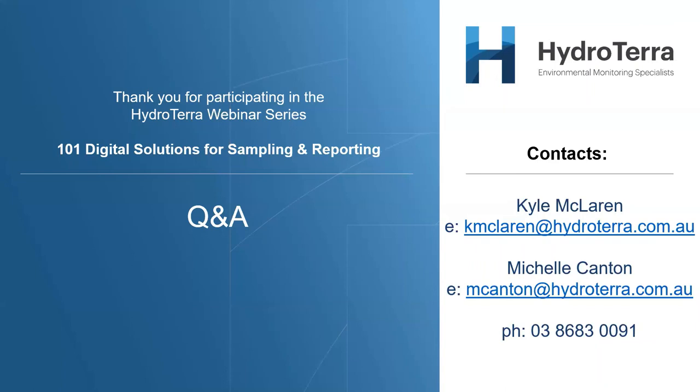Thank you very much everybody for attending, and a big thank you to Russell all the way from West Michigan — it's getting quite late in the evening over there and we really appreciate your time. Please feel free to give Hydrotera a call or send us an email and we'll work through helping you adopt this into your processes. It's a great product to help get field works more organized and get rid of some of those headaches we all have with field works. Many thanks Russell — we might wind it up there. It's been a great turnout today, and welcome back to the new year.